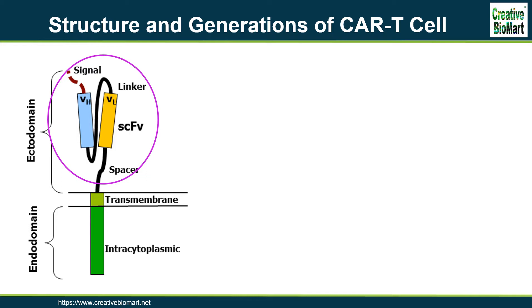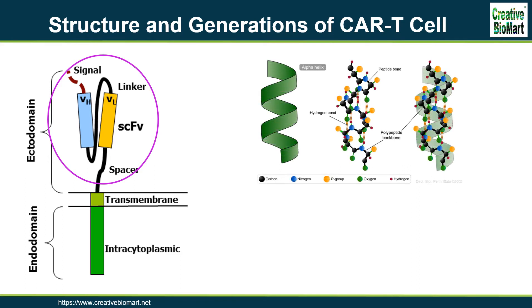The antigen recognition region in CAR is called a single-chain variable fragment (scFv), a type of protein known as a fusion protein or chimeric protein. A scFv is a chimeric protein made up of the light and heavy chains of immunoglobulins connected with a short linker peptide. The linker consists of hydrophilic residues with stretches of glycine and serine for flexibility, as well as stretches of glutamate and lysine for added solubility. The transmembrane domain is a hydrophobic alpha helix that spans the membrane.